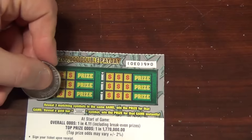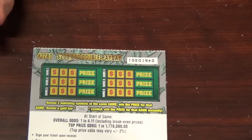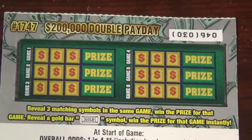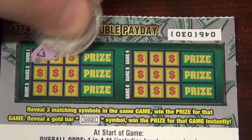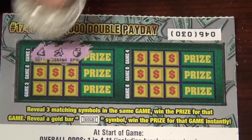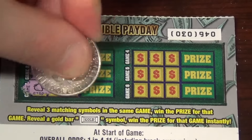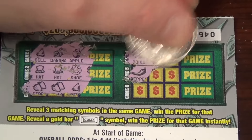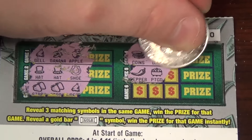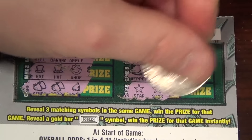Next, the 200,000 Dollar Double Payday — scratch the back for another game. Reveal three matching symbols to win the prize, and a gold bar wins instantly. Odds are 4.11. Bell, banana, apple, hat, hat, horseshoe, strawberry, strawberry. Bell, coin, diamond, diamond, diamond — we got a pepper, pot of gold, pepper, star, star, apple.